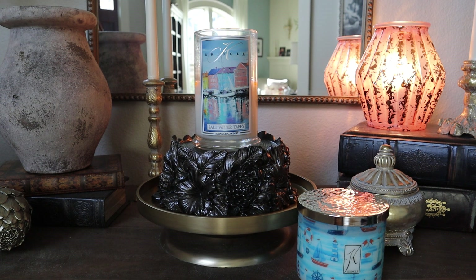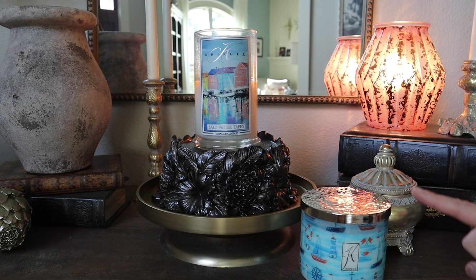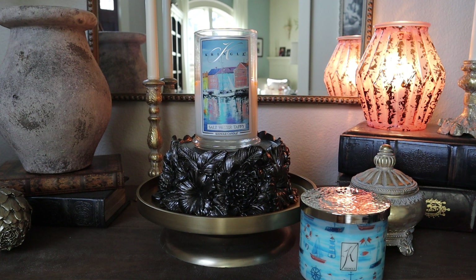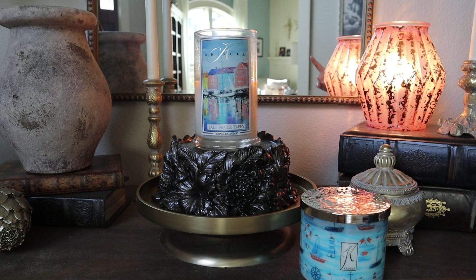I'll be lighting up the three-wick after this video to compare strength and throw between the two. In the weekly home fragrance roundup — which by the time you see this will have gone up yesterday — you can reference that for an update on how the three-wick compared to the two-wick. Salt water taffy is available in the two-wick tumbler, large and medium jars, the three-wick, the daylight, and wax melts are now live.